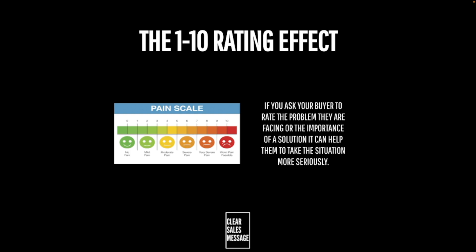A rating system like this is going to allow you to navigate, challenge, and better understand their situation, which in turn is going to allow you to better serve your buyer. If you ask your buyer to rate the problem they're facing or the importance of a solution, it can help them to take the situation more seriously.